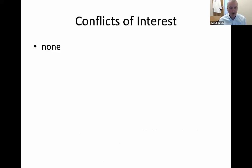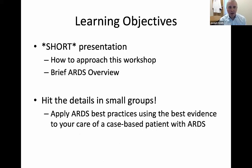I don't have any conflicts of interest. This will be a short presentation — a how-to approach to this workshop and a brief ARDS overview. We'll hit the details in the small groups. All the ARDS best practices you'll learn with our fellows and myself in your small group.